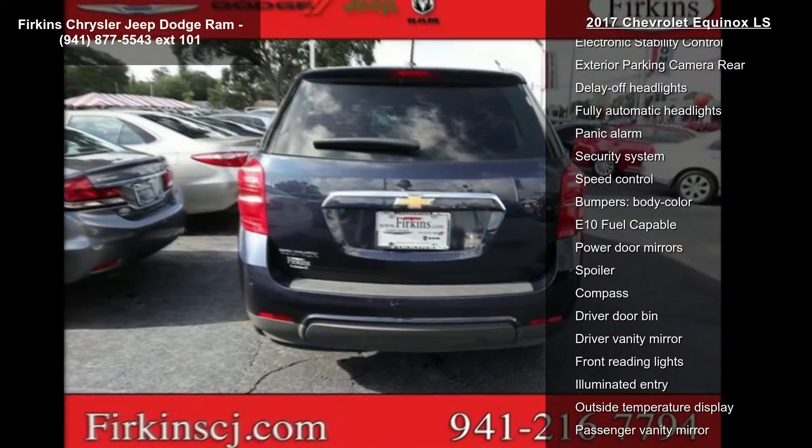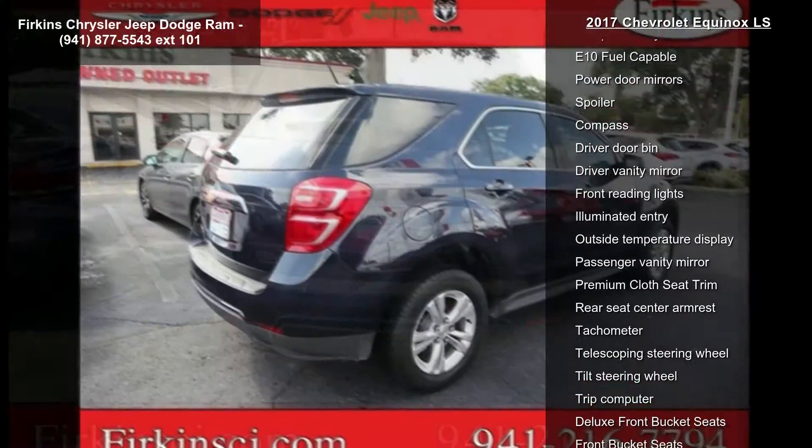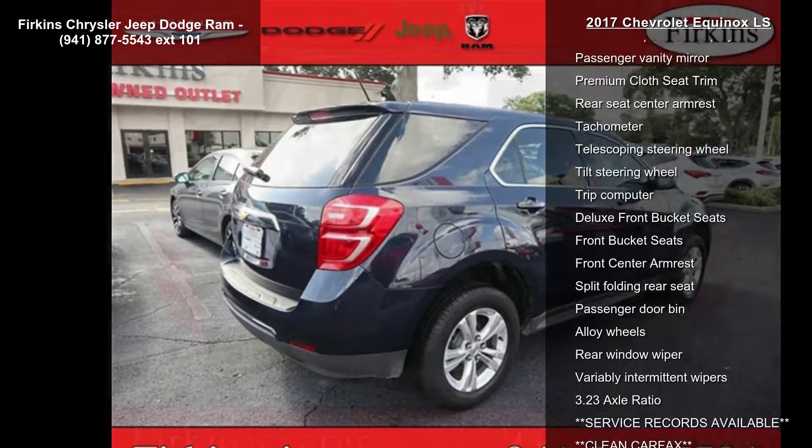Air conditioning, rear window defroster, power driver seat, and power steering. This car won't be available much longer.